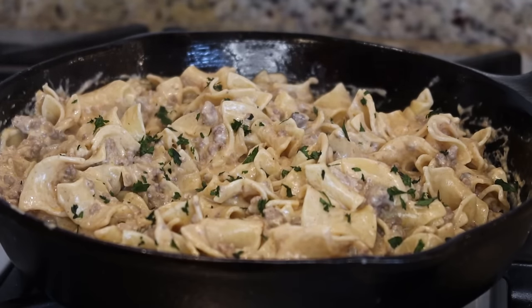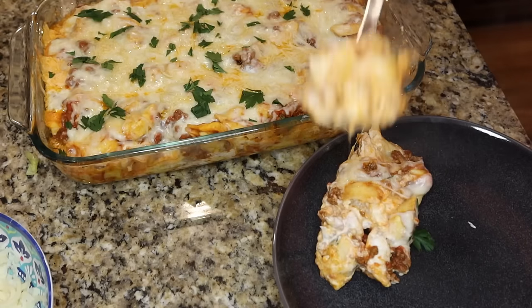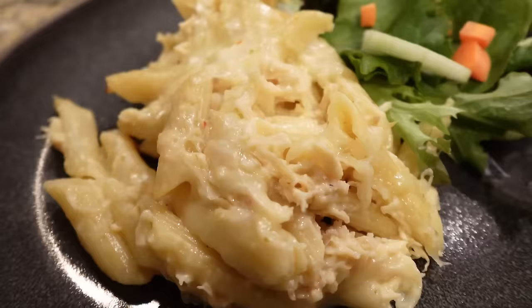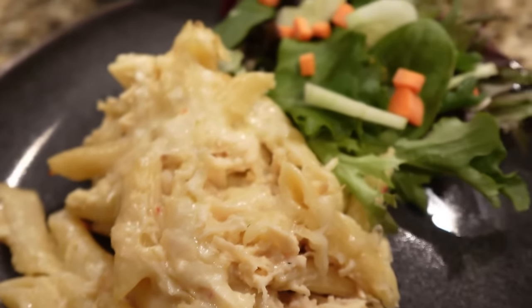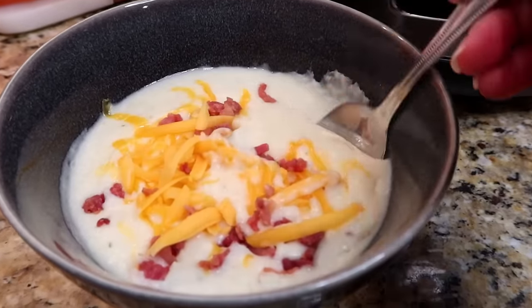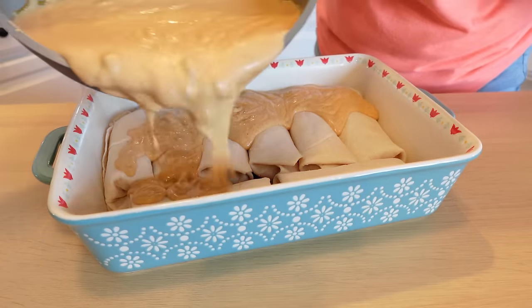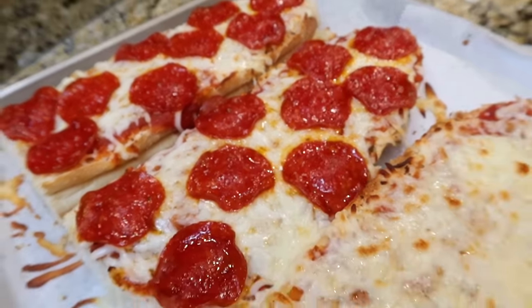That is 20 dinner ideas — I hope you found a recipe to try tonight. Feel free to save this video and go back to it as a reference whenever you find yourself in a dinner time rut. Please hit that subscribe button before you go, and I'll see you guys real soon in my next video.